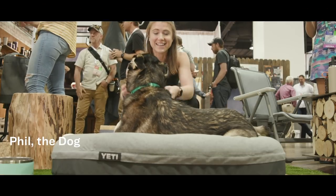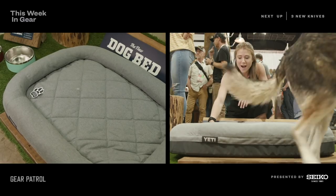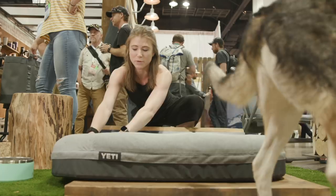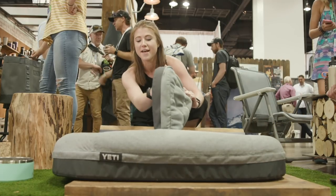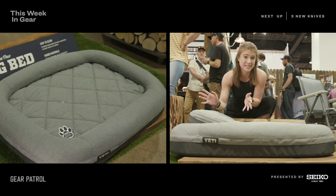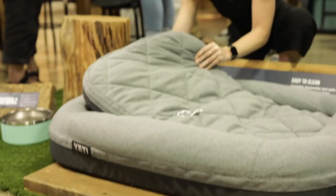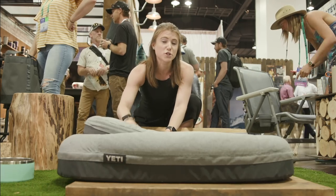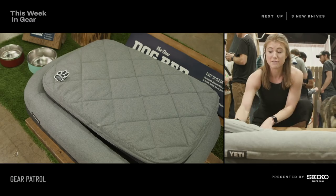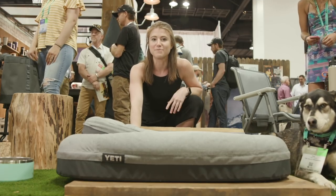This is Yeti's new dog bed. It comes out at Yeti.com this fall and it's $300. It's got two pieces — the top piece is all waterproof, and you can unzip and wash it so it'll stay clean no matter if your dog runs through mud or anything. The bottom piece can stay at home, in your dog's crate, or in the car. You've got two dog beds for the price of one. Look for it this fall at Yeti.com.